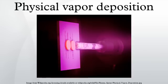Evaporative deposition, in which the material to be deposited is heated to a high vapor pressure by electrically resistive heating in low vacuum. Pulsed laser deposition, in which a high-power laser ablates material from the target into a vapor. Sputter deposition, in which a glow plasma discharge bombards the material sputtering some away as a vapor for subsequent deposition.